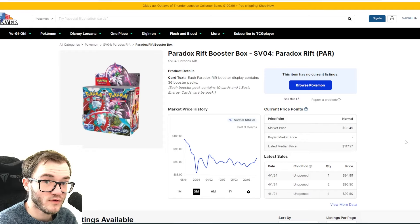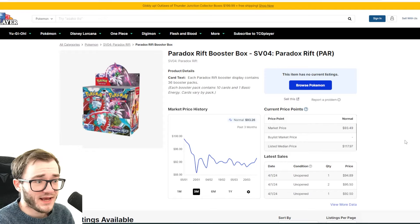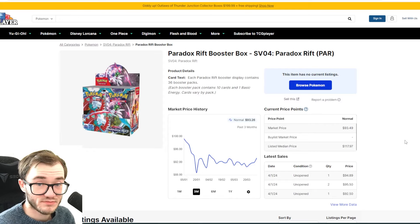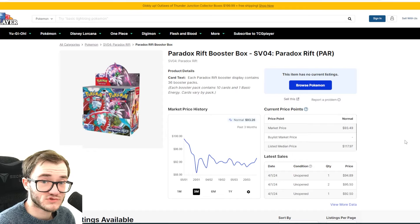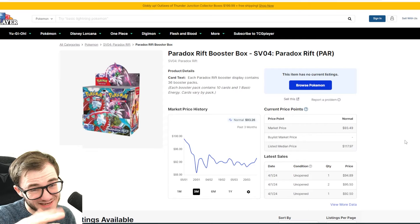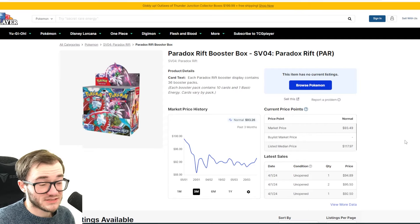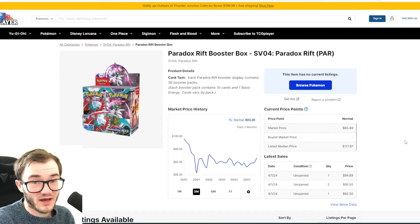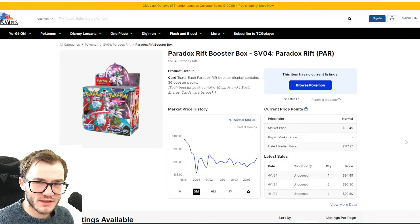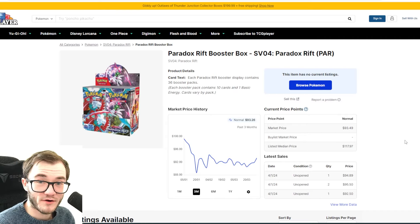On to Scarlet and Violet — Paldea Evolved is in my opinion one of the strongest main set releases in the Scarlet and Violet era. When I talk to people, pretty much everybody says Paldea Evolved as their favorite main set. Some people like Obsidian Flames, nobody says Scarlet and Violet base, nobody says Paradox Rift. The booster box has actually been the highest for a while over the past six months.